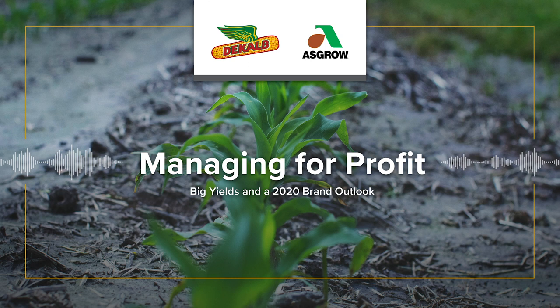Climate Field View services provide estimates or recommendations and do not guarantee results. More information at climate.com/disclaimers. Always read and follow IRM where applicable, grain marketing and all other stewardship practices, and pesticide label directions.